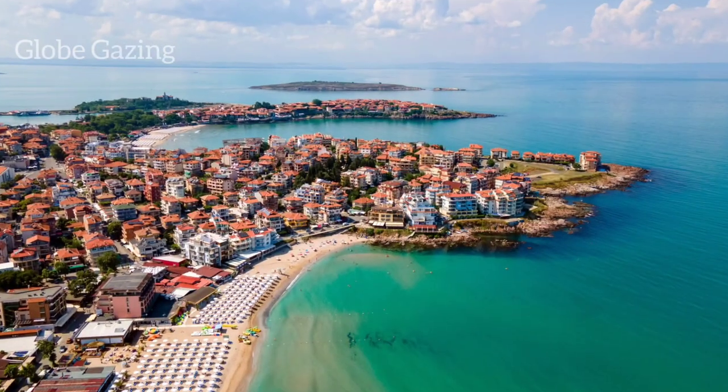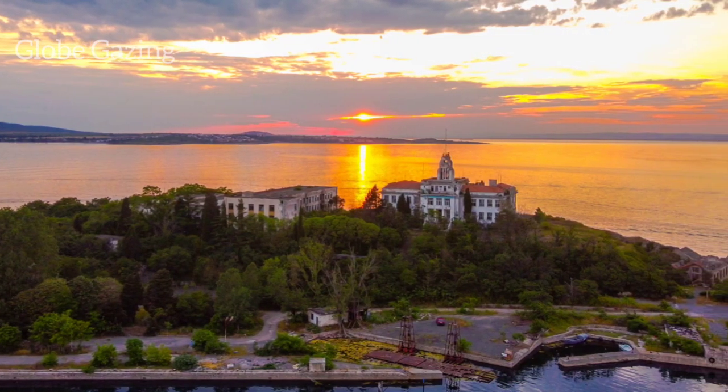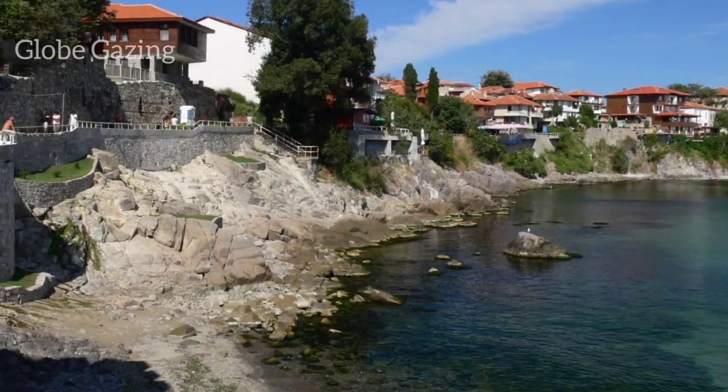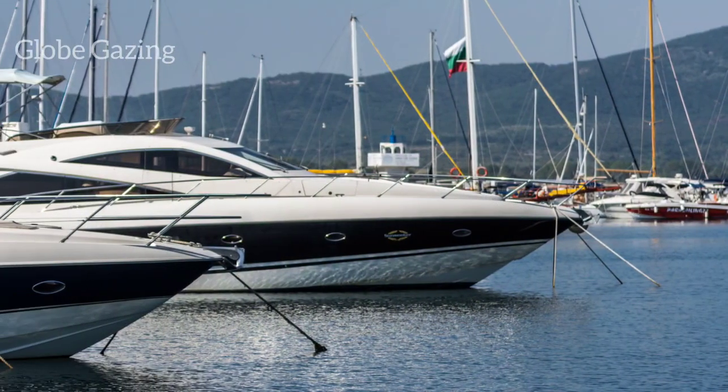Moving on, we have the town of Sozopol, located on the Black Sea coast. Sozopol is a hidden gem with a rich history that dates back to ancient times. You can explore the old town with its narrow streets and charming architecture, or take a boat trip to the nearby St. Ivan Island.